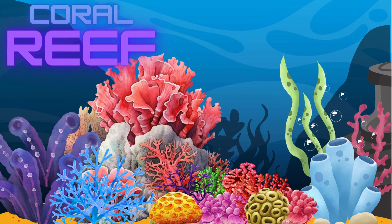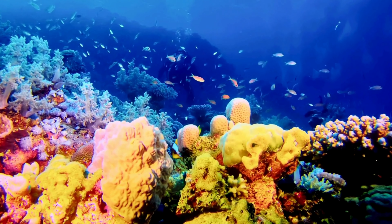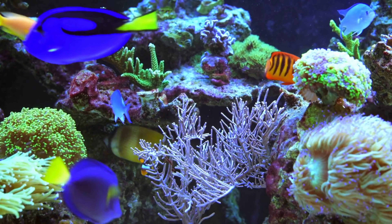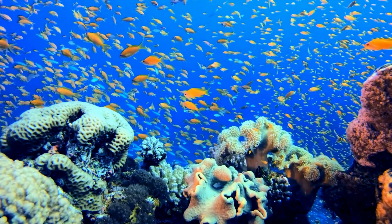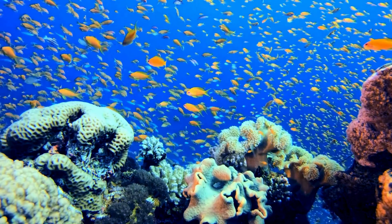This is a coral reef. These are like vibrant underwater cities and are home to so many sea creatures, including seahorses and colorful fish. Can you believe that coral reefs are created by small animals called corals? Coral reefs are not only beautiful, but also important for the balance of ocean life.